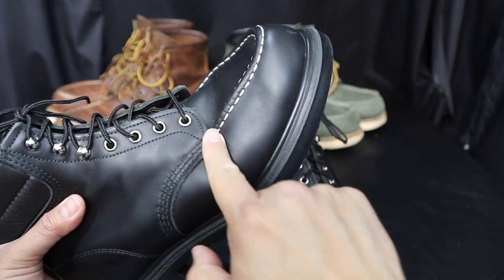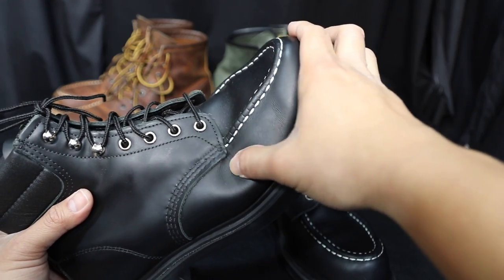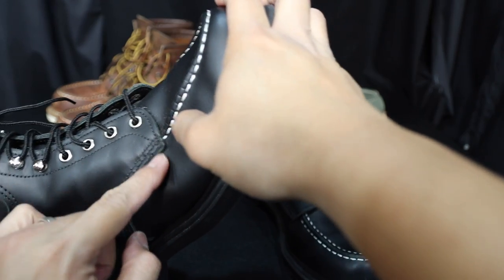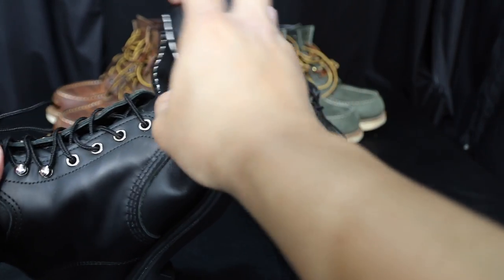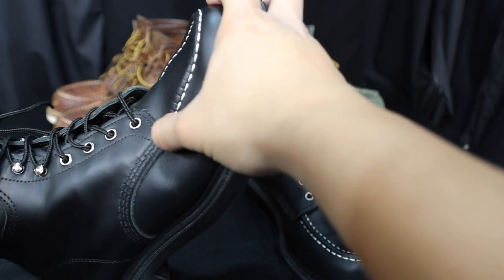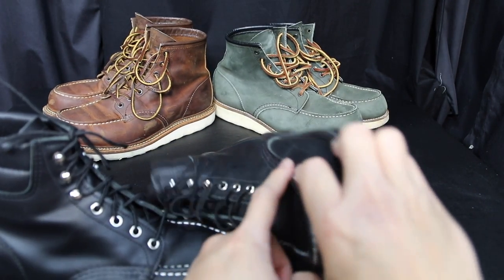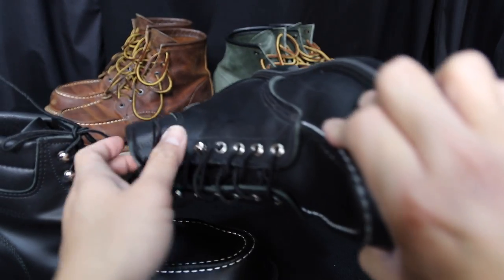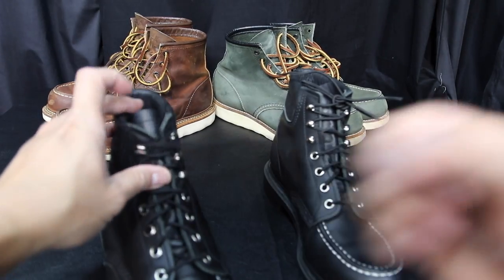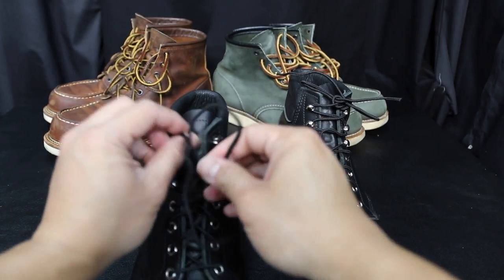I'm still breaking them in — not much to break in — but the only issue I'm having is right here. I'm getting pressure from the tip of the leather. I don't know if it's not bending properly or if it's poking my foot, and that's on both sides. Maybe the leather here is just a little too hard.